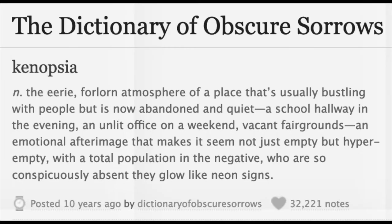It feels like this building is crumbling. This painting communicates a feeling laid out by the Dictionary of Obscure Sorrows — it's called Kenopsia: the eerie, forlorn atmosphere of a place that's usually bustling with people but is now abandoned and quiet. A school hallway in the evening, an unlit office on a weekend, vacant fairgrounds — an emotional afterimage that makes it seem not just empty, but hyper-empty, with a total population in the negative who are so conspicuously absent they glow like neon signs.